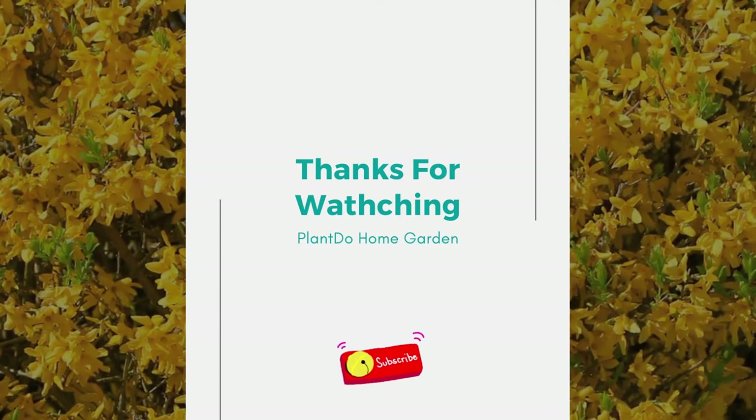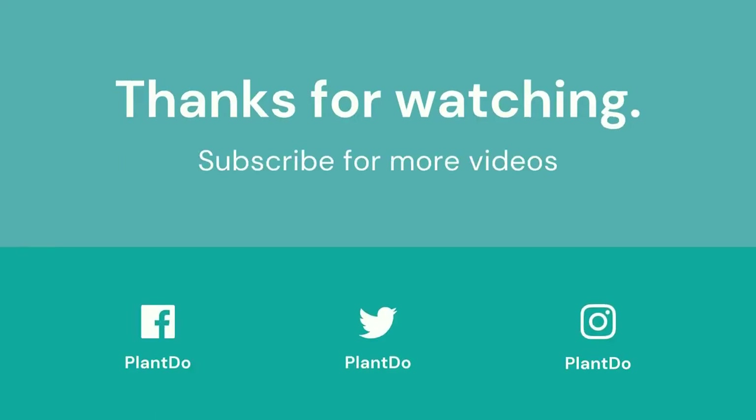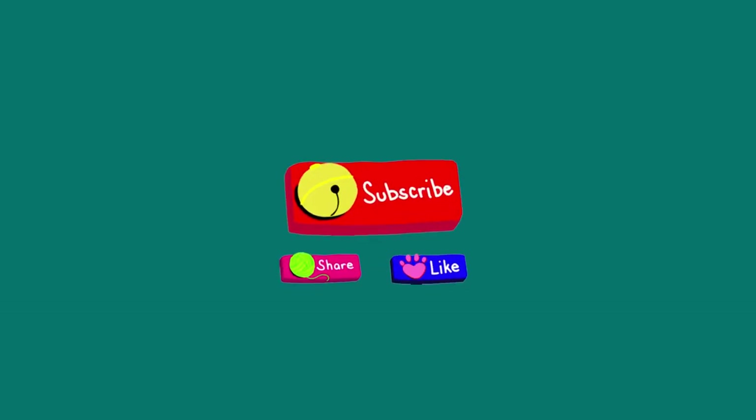Thanks for watching this video about the top 5 best plants for fence line privacy. If you liked this video, don't forget to like and subscribe to support our channel. See you in the next video!